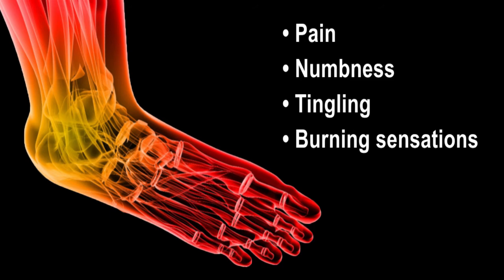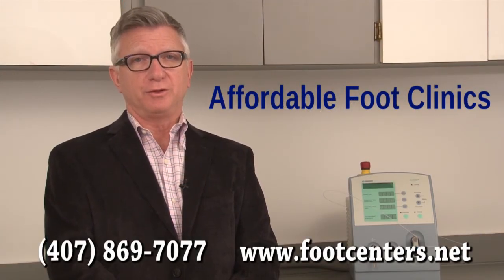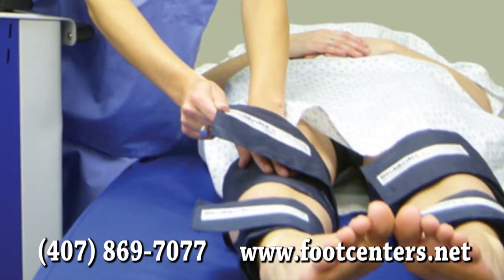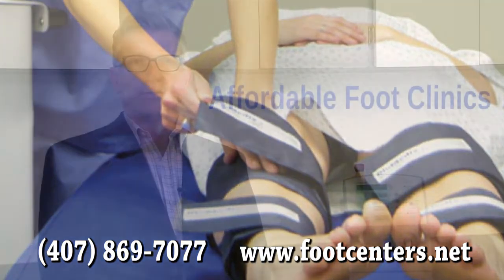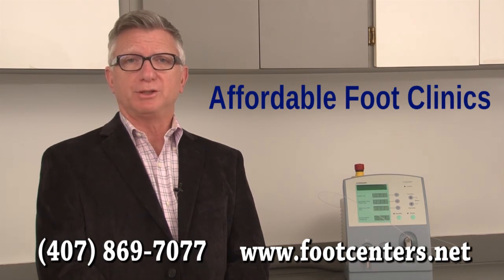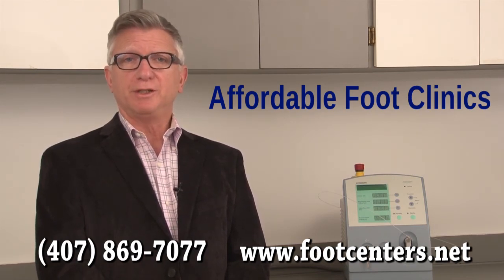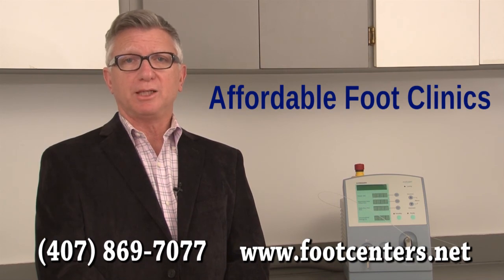We recommend that you come in for a comprehensive diabetic foot evaluation, during which we will test and assess the circulation to your feet and determine if you have peripheral neuropathy. Once the evaluation is complete, we will design a treatment plan specifically for you. If you are a diabetic, come in for a complete evaluation immediately, so that we can provide you with the care you will need to minimize possible complications.